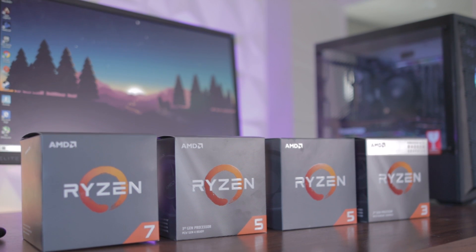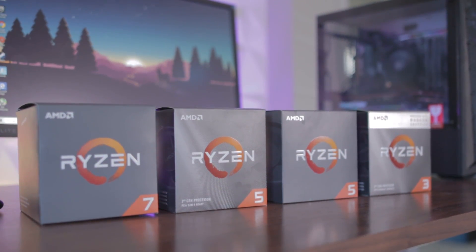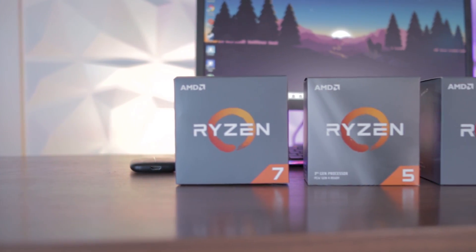Hello and welcome to the Scatterable Channel. Today I want to give you guys a quick overview of the best budget processors available in the year 2020. In this video I'm going to give you guys four solid recommendations for CPUs you should get that are under $200, all with their own individual pros and cons, because as we all know not all processors are made the same.